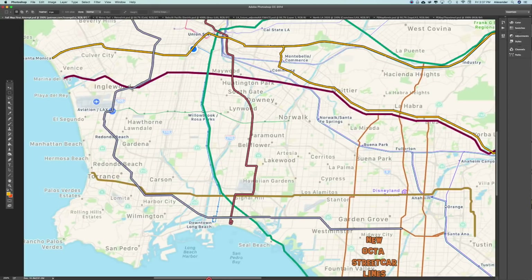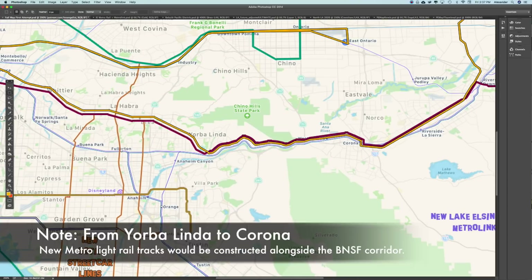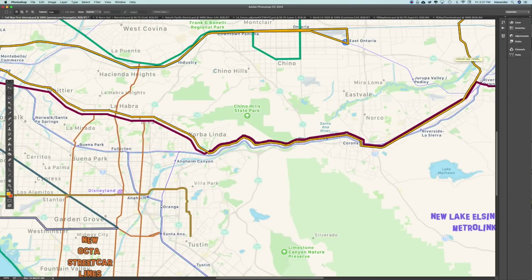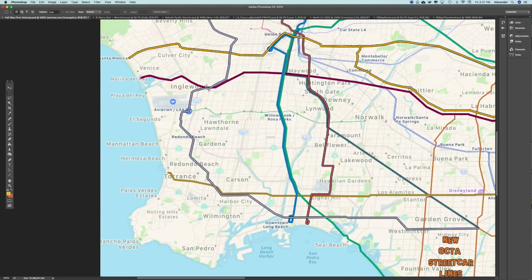Of course we've got our West Santa Ana branch, we've got our blue line — we've talked about those already. Another addition I made was a Long Beach to Santa Monica line, which makes a lot of sense. It would run along the existing Expo tracks up to my neighborhood, then resume the historic Pacific Electric right-of-way. It would follow the line toward San Clemente until the old Pacific Electric turnoff near Belmont Shore.